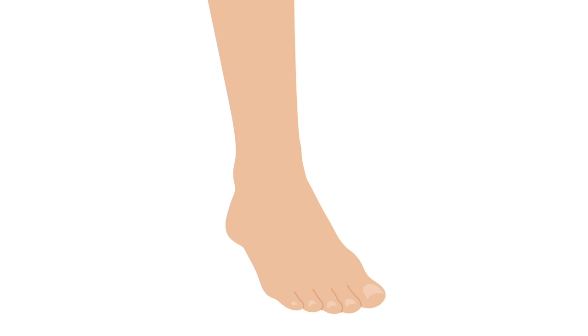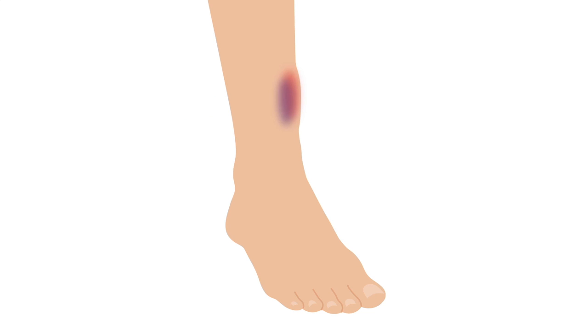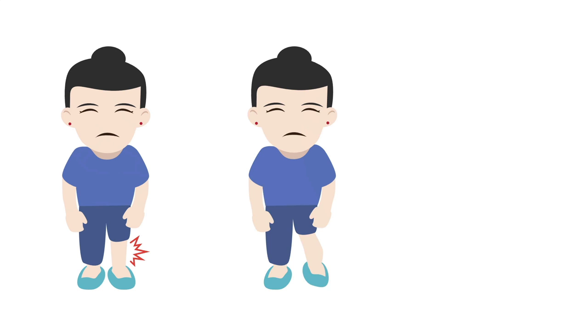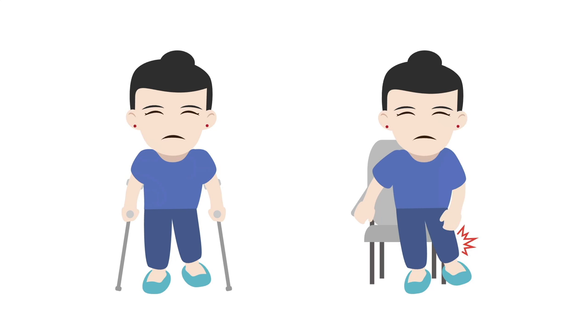For less obvious fractures, the most common complaint is pain localized to the site of the fracture. Depending on how long it took for the patient to arrive to the hospital, there may be significant swelling and bruising in that area. In addition to tenderness at the site of injury, some other clues that there may be a fracture include deformity, shortening of the limb, loss of function—such as not being able to bear weight on a broken ankle—or limited mobility because of pain and swelling.